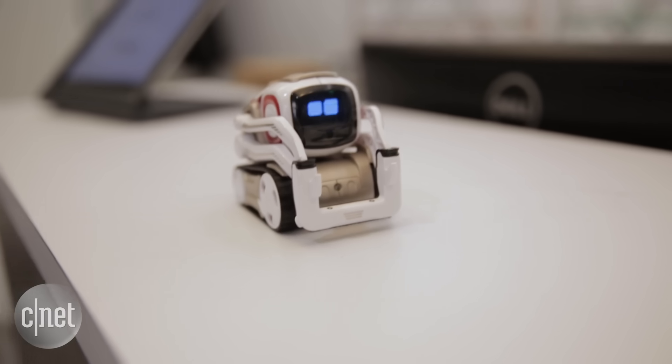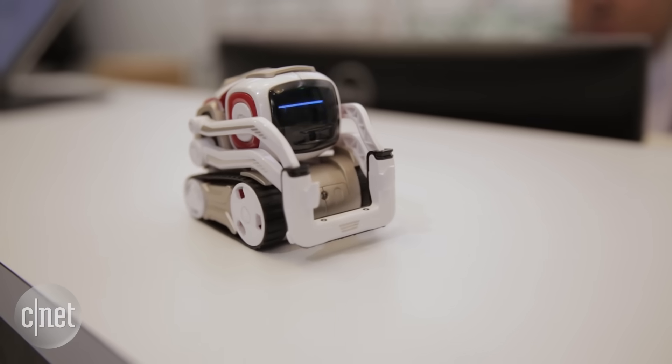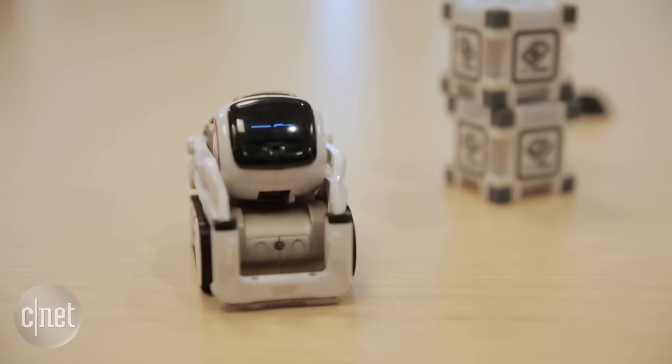When Cosmo launches in October 2016, the SDK will be opened up for developers to program him without needing a background in robotics.